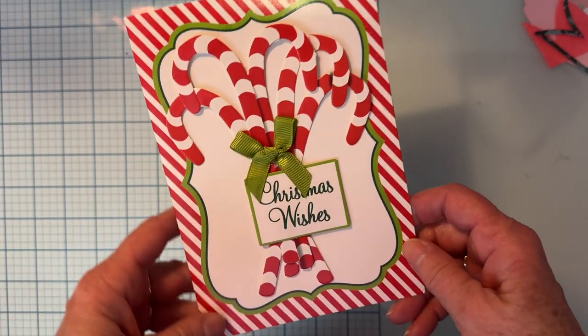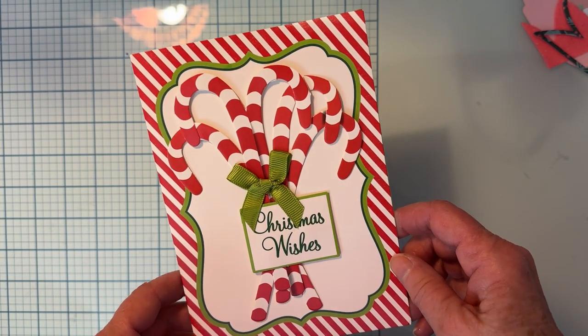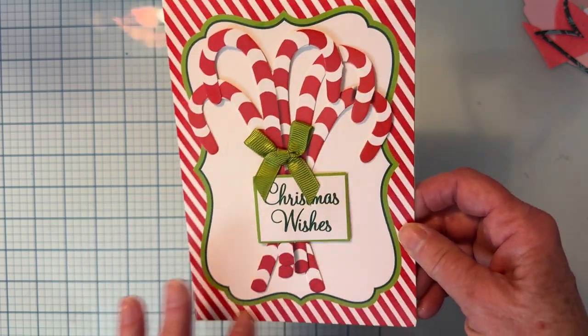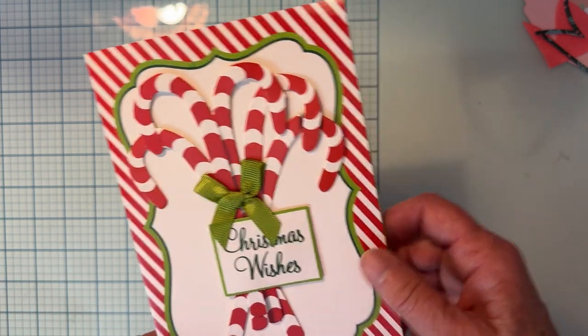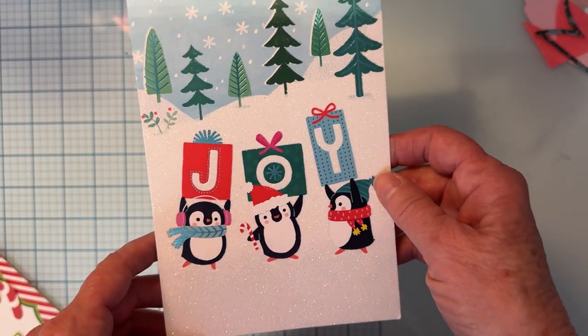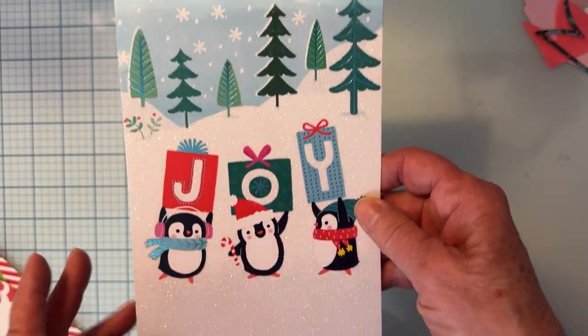I would like to say thank you to Tina — Tina's Craft Creations — for thinking of me. I really appreciate this cute little card, always layered up with layered candy canes. So thank you, Rosalind, okay.